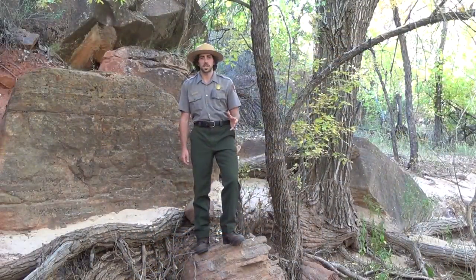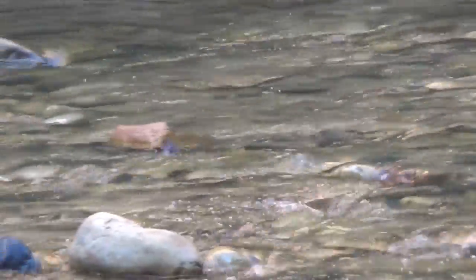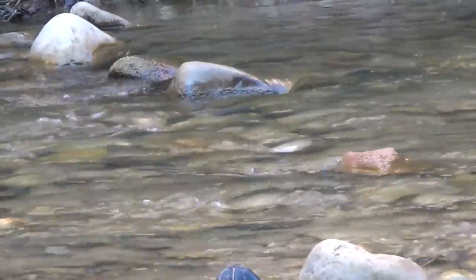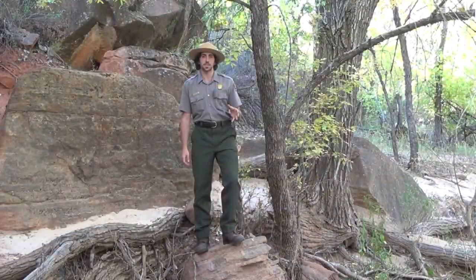When you find a Dipper, you might notice it acting strangely. It might be dunking its head underwater, or maybe completely diving underwater and swimming around. You might even see a Dipper on a rock bobbing up and down, just like this.